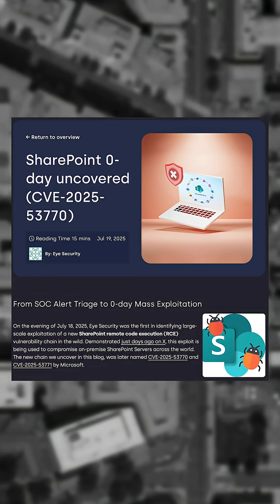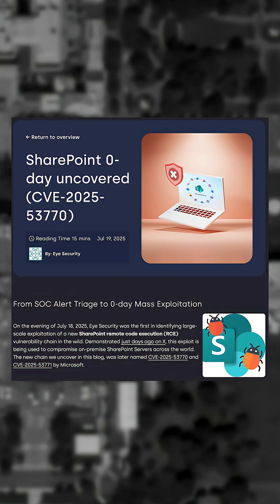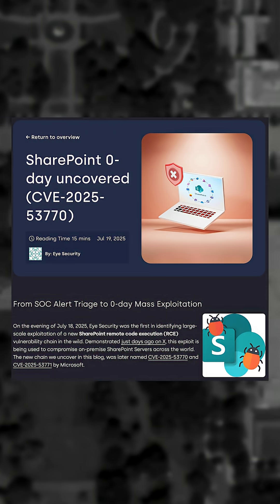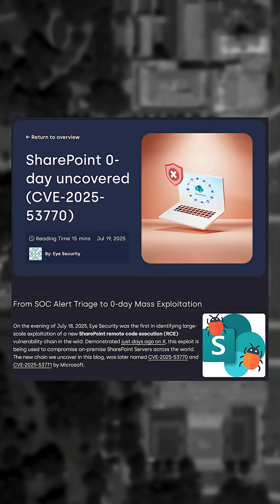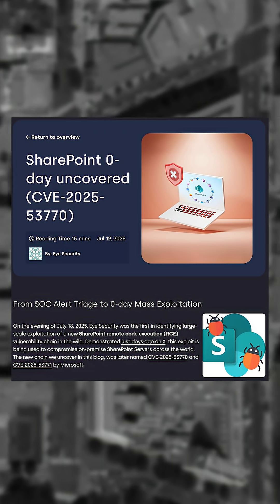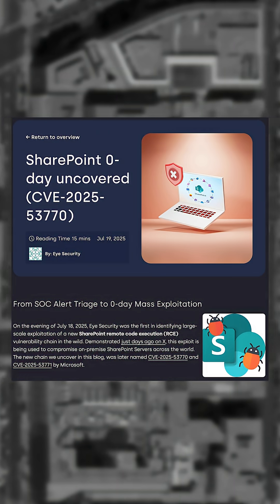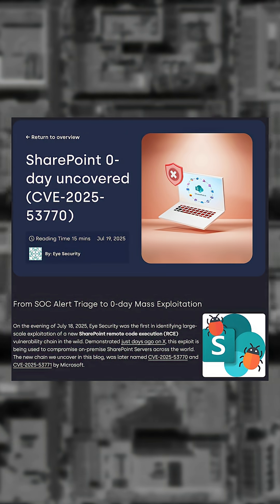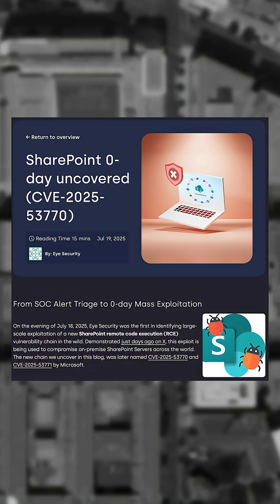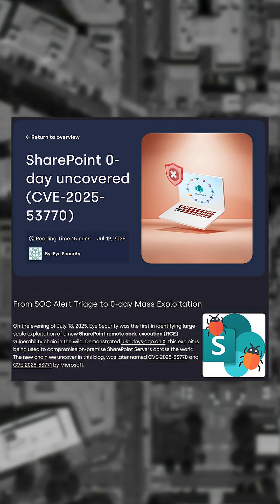The CVE is an exploit chain that has been named Toolshell by CodeWhite GmbH, which builds off of CVE-2025-49706 and CVE-2025-49704. CVE-2025-49706 is an earlier CVE that allows users to bypass authentication based on a header. That was patched, but the new CVE finds a bypass for the patch. The exploit was originally found in the wild by the team at iSecurity on July 18th.